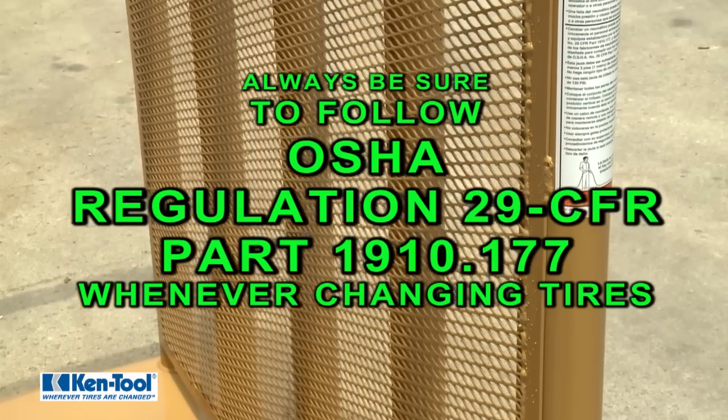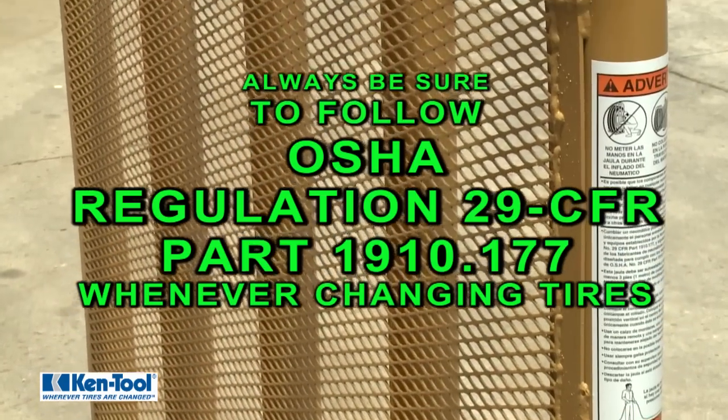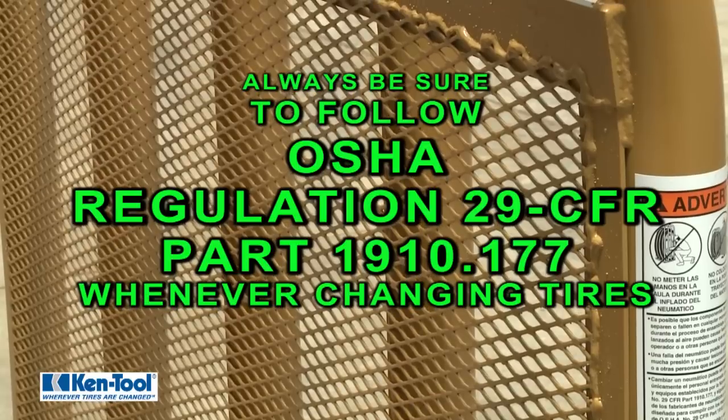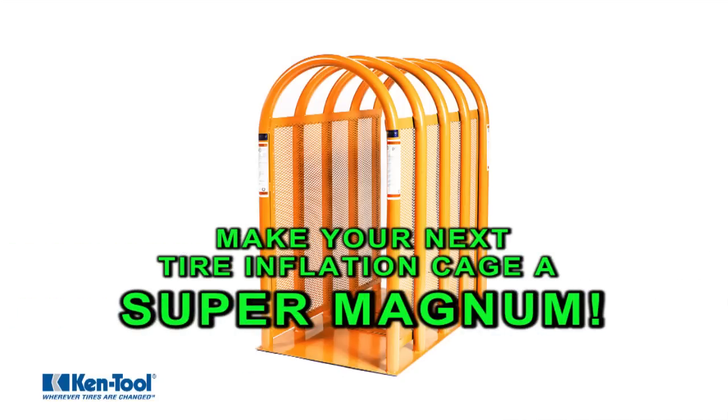Always be sure to follow OSHA Regulation 29 CFR Part 1910.177 whenever changing tires, and make your next tire inflation cage a Kentool Super Magnum cage.